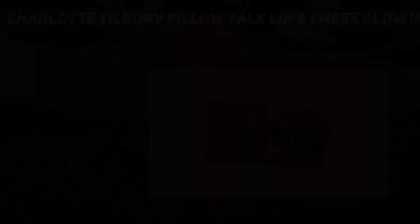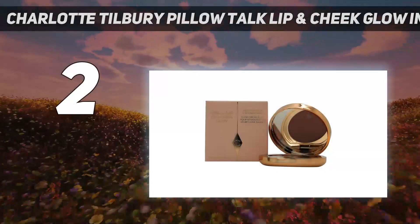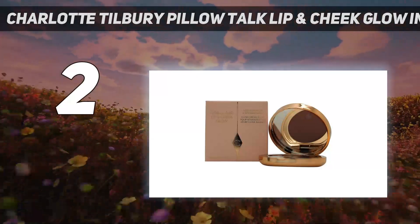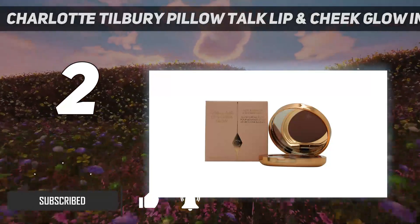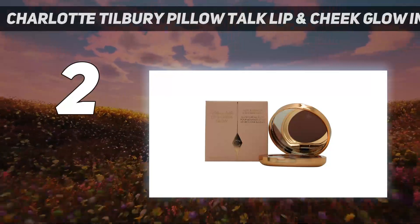Number 2 on my list: Charlotte Tilbury Pillow Talk Lip and Cheek Glow in Color of Dreams. This cream blush is one of Charlotte Tilbury's more underrated products, with the Lizzo-loved Liquid Rouge getting most of the love on TikTok. That being said, this creamy product is a total dream to wear and apply, earning it the second spot on this list.